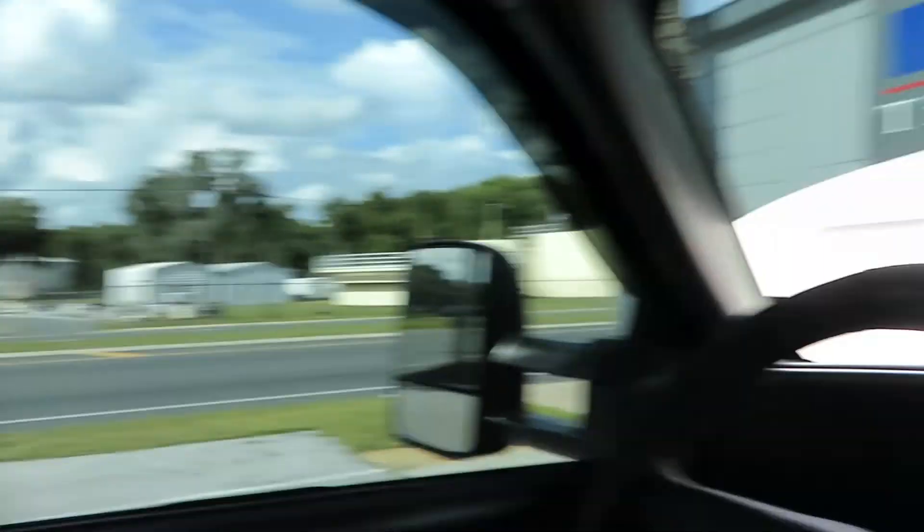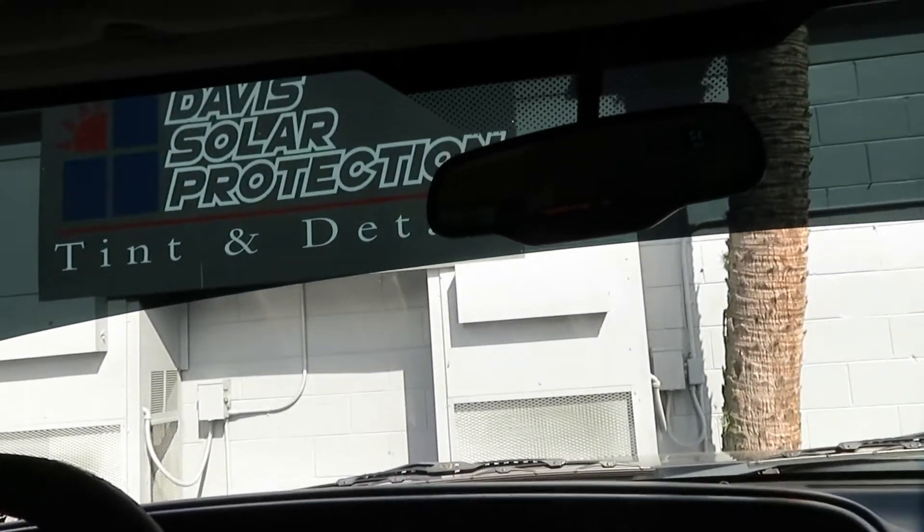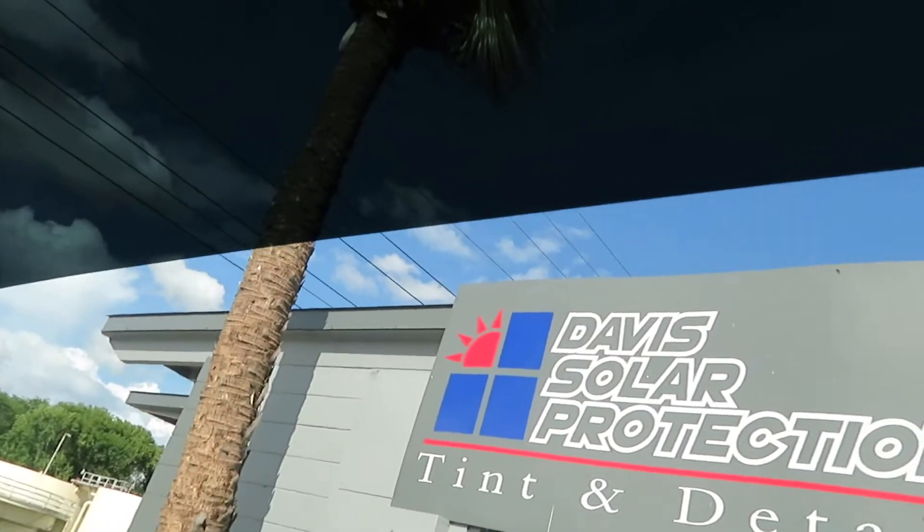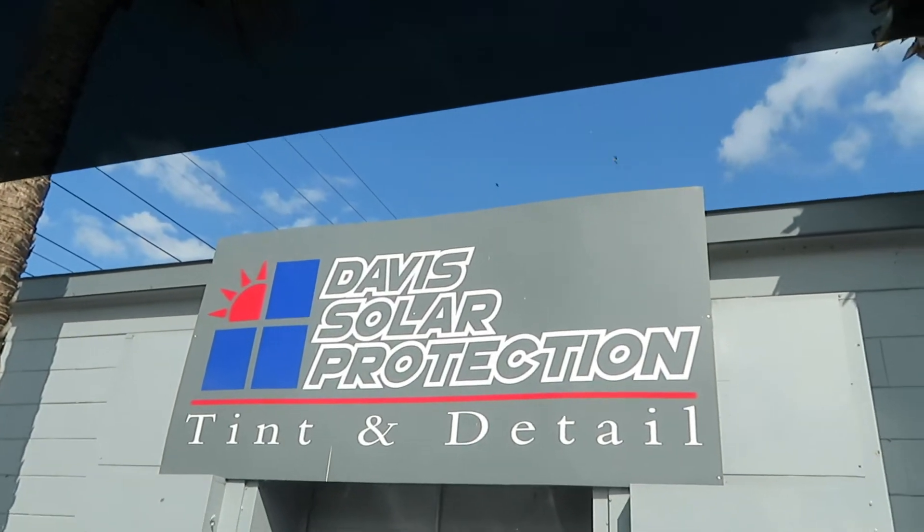What's going on everybody? We just picked up the truck from tint. I know it doesn't look very much different on camera, but I'm sure you can see this massive eyebrow right here. And there's the company that did it — it is DSP.